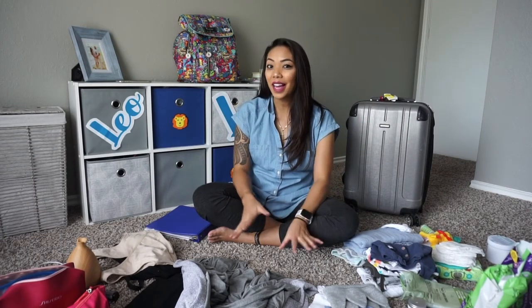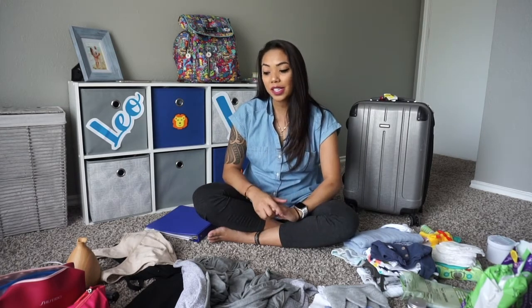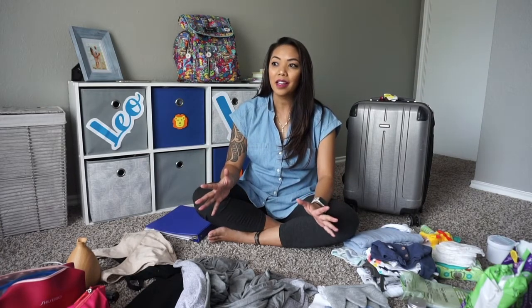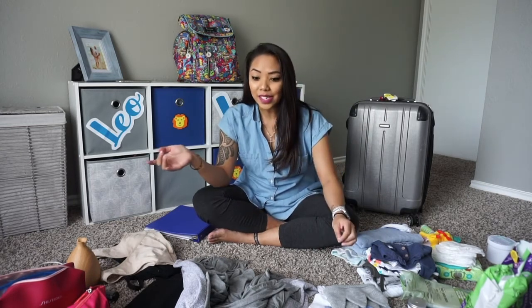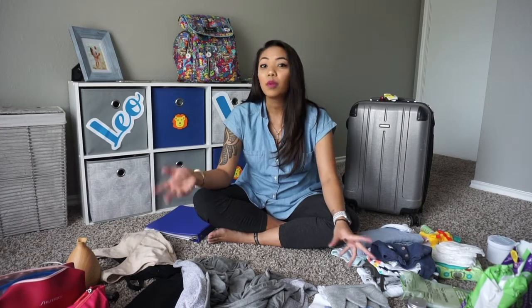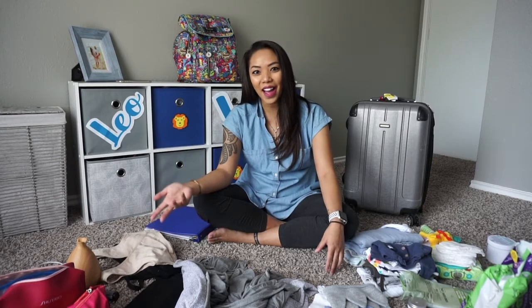Hi everyone, welcome to Erky's World. I'm glad to be filming on somewhat of a schedule now. I just had to take that week off to take time to myself and my son and of course daddy and just regroup and try to adjust. Now I feel good, and I know this is after the birth but I wanted to share with you guys what was in my hospital bag that I somewhat had to quickly pack.